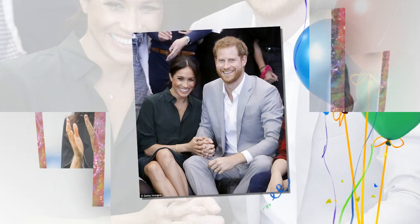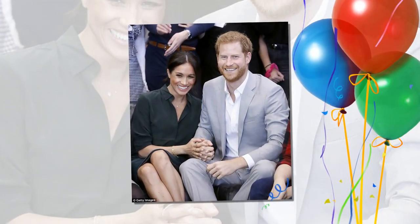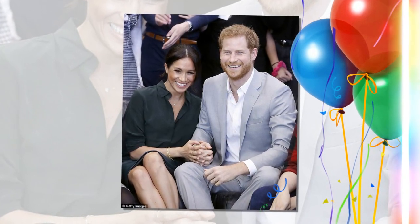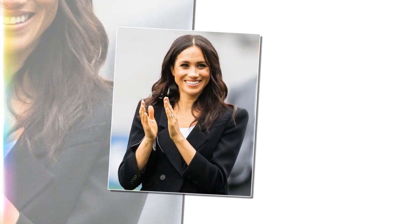When it comes to foundation and concealer, she uses Chanel's Vitalumière Aqua foundation and YSL's hero product, Touche Éclat. The finishing touch comes by way of Jane Iredale's bronzing palette, which has been clearly visible on the current royal tour.